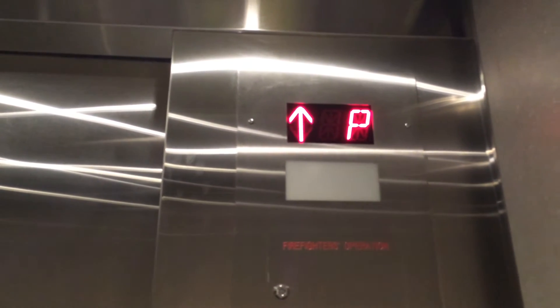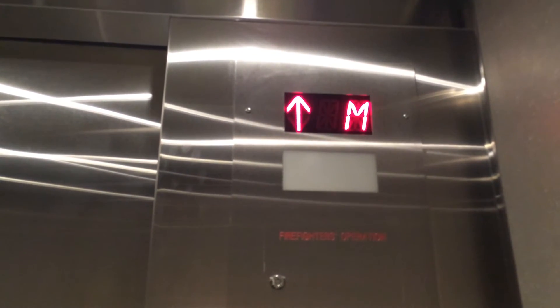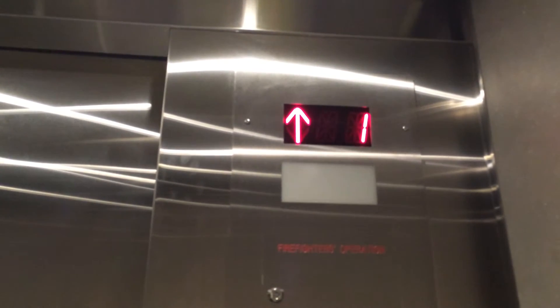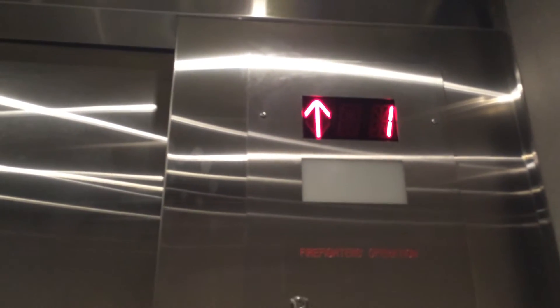Fifteen floors, capacity 1,134 kilograms. Here I'm at one. Show the interior of the elevator — something modernized. Have to modernize that call button too.